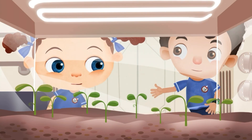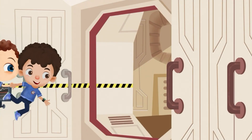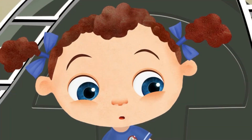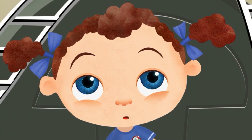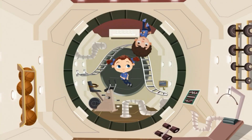Come on, Franny, there's even cooler stuff to see in the next pod. In space, it's really important to exercise every day. Otherwise, when I get back on Earth, I'll be weak as a kitten.